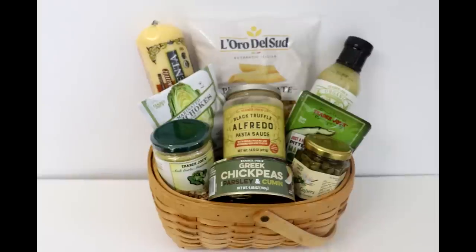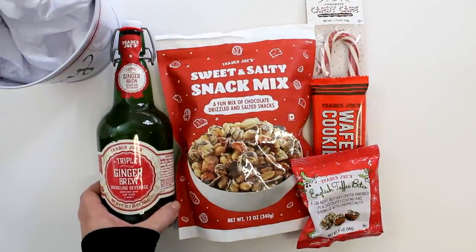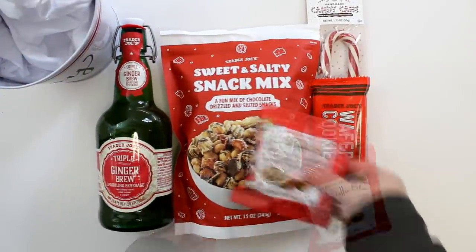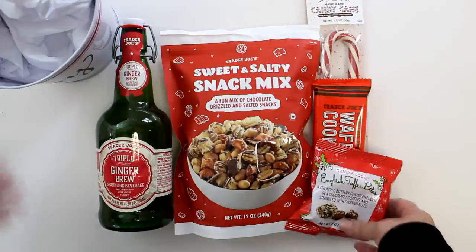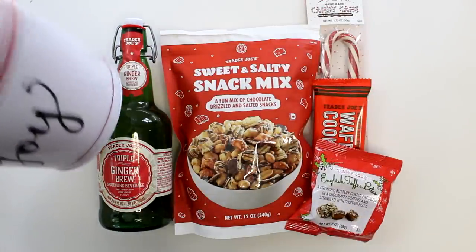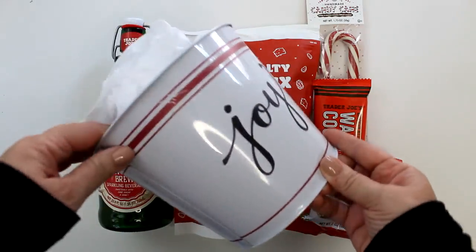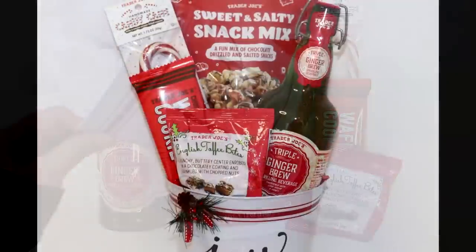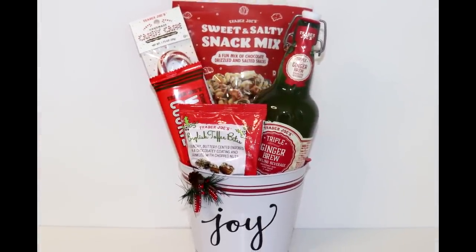Back to some holiday sweet treats, including this ginger brew, sweet and salty snack mix, toffee bites, a waffle cookie, and a candy cane — all together in this thrifted bucket that I picked up for just $0.75. It does have some scratches at the top, but nothing that a little bow or decoration can't cover up. And this is how it all comes together, beautifully coordinated in that bright Christmas red.